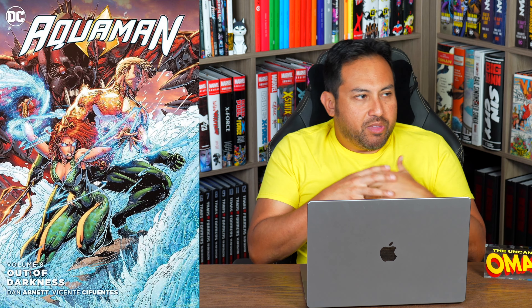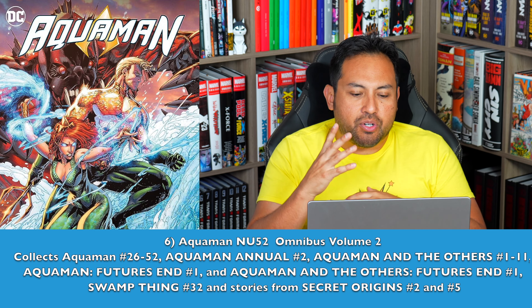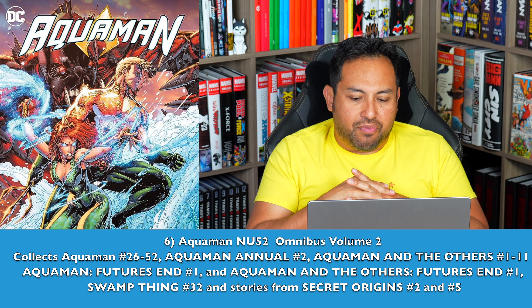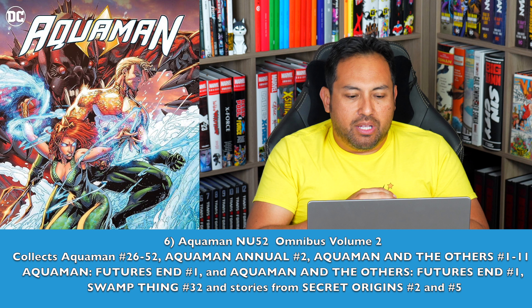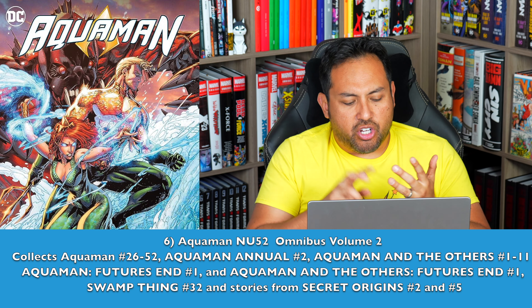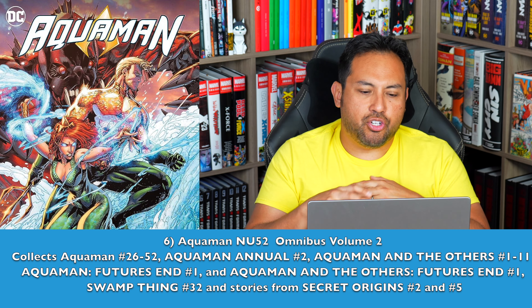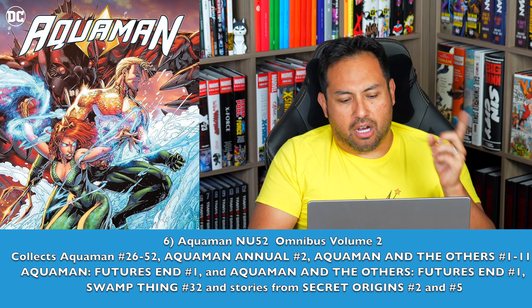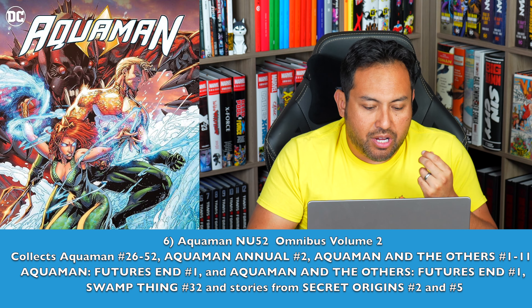We know we're getting an Aquaman by Peter David Omnibus — hells yes. But number 6 is Aquaman New 52 Omnibus Volume 2. We had a Geoff Johns Omnibus covering the first half of Aquaman in the New 52 era, and now I want the rest of the run collected. So you have stuff in here from Jeff Parker, Charles Soule, and Dan Jurgens, just to wrap up that New 52 era of Aquaman that was kickstarted by Geoff Johns.